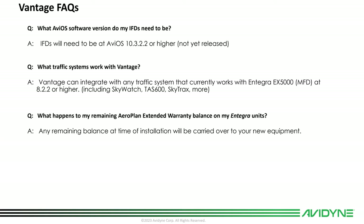What aviOS software revision do my IFDs need to be at? They'll need to be at aviOS 10.3.2.2. That release is not done yet but is the next release of IFD software, and it will also be what you need to interface to Vantage. What traffic systems work with Vantage? Whatever traffic systems you have in the airplane today — if it works with the Integra MFD, it'll work with Vantage.